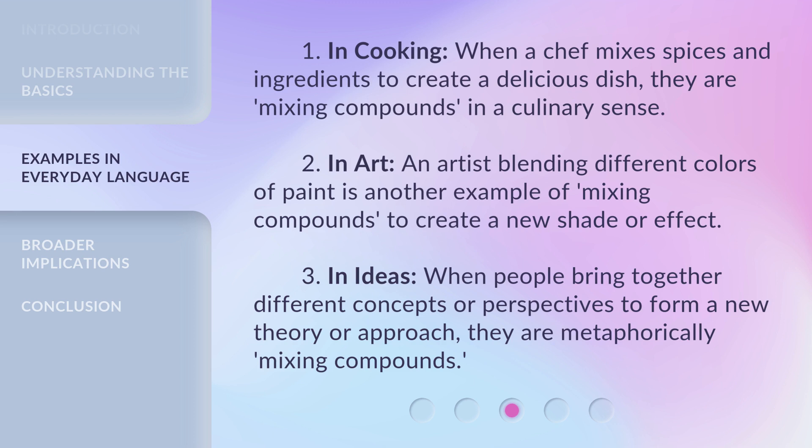In cooking, when a chef mixes spices and ingredients to create a delicious dish, they are mixing compounds in a culinary sense. In art, an artist blending different colors of paint is another example of mixing compounds to create a new shade or effect. In ideas, when people bring together different concepts or perspectives to form a new theory or approach, they are, metaphorically, mixing compounds.